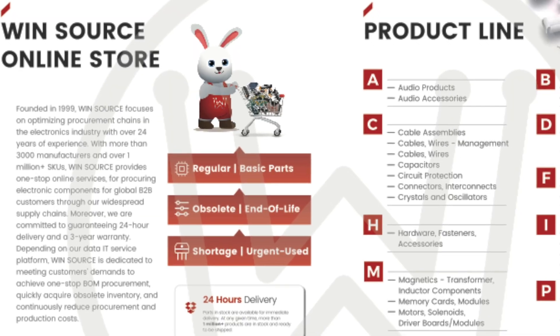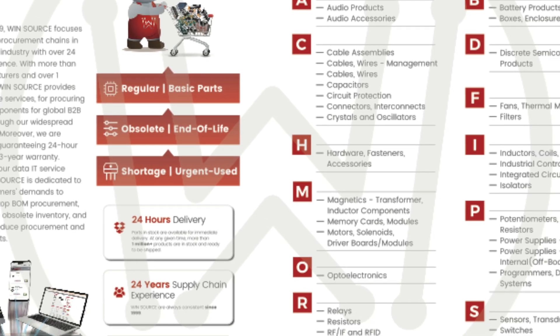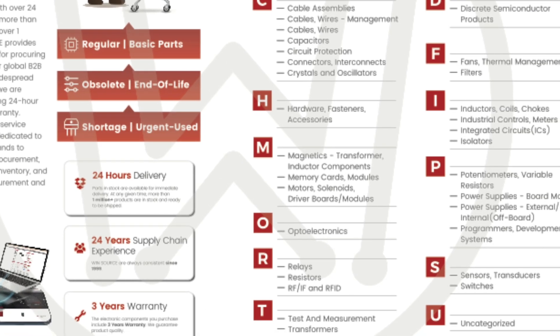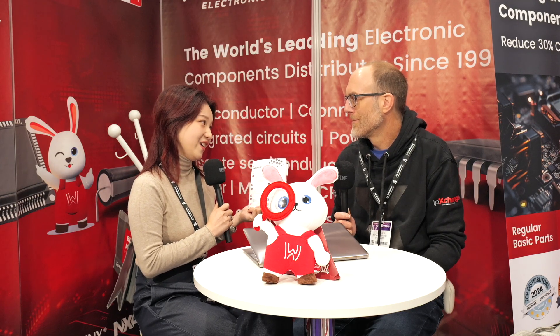What kinds of components are we talking about — is this across the board, every kind of electronic component, or particular types? Basically every component. As you can also see from our brochures, it's RTO products and hardware, fasteners, accessories, fans, thermal management, filters — lots of them, ranging from A to U.